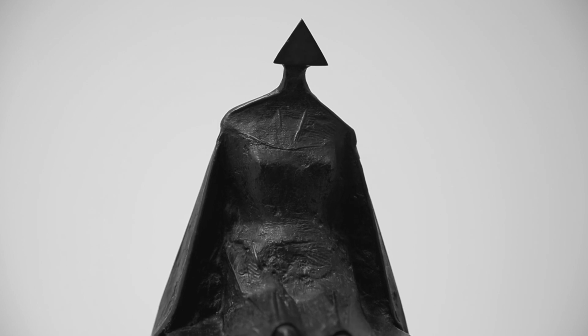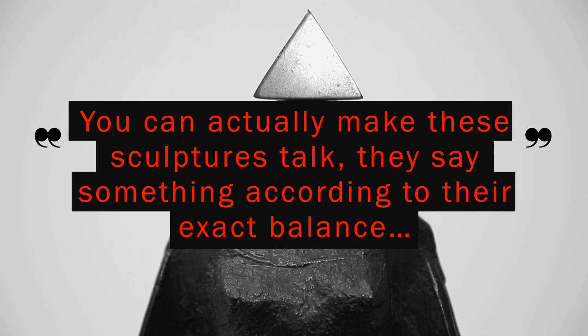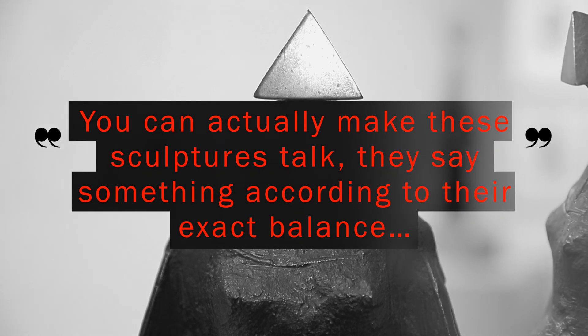Chadwick actually spoke about these sculptures in a later interview. He said: 'I would call it attitude — the way that you can make something almost talk by the way the neck is bent or the attitude of the head. You can actually make these sculptures talk. They say something according to their exact balance.'